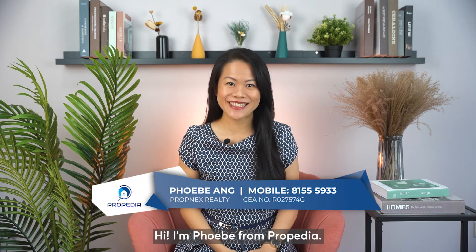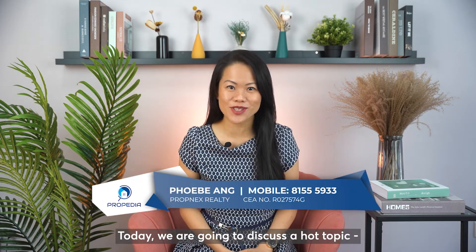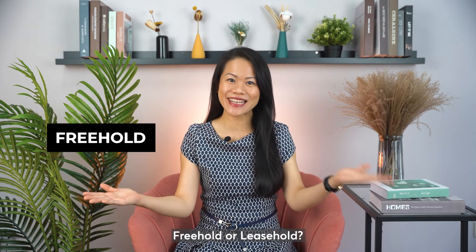Hi, I'm Phoebe from Propedia. Today, we're going to discuss a hot topic: freehold or leasehold?